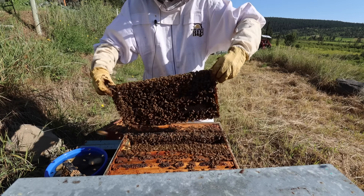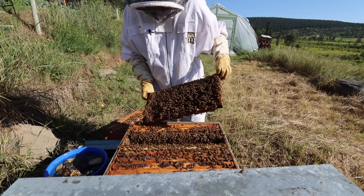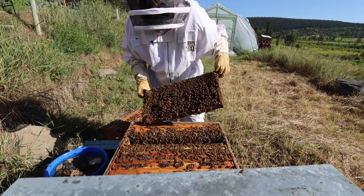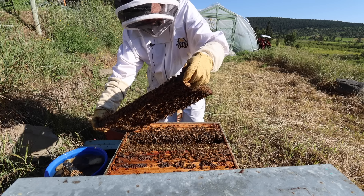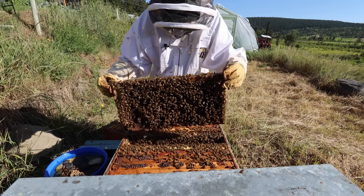They'll go down and be distracted because they'll need to abandon the hive if the fire comes, and they need to gorge on all that honey so they have enough energy to do that. I do not see her, but I can see the evidence of her by all of this capped brood. So that's good enough for me.